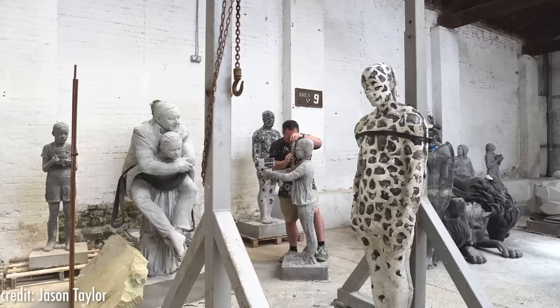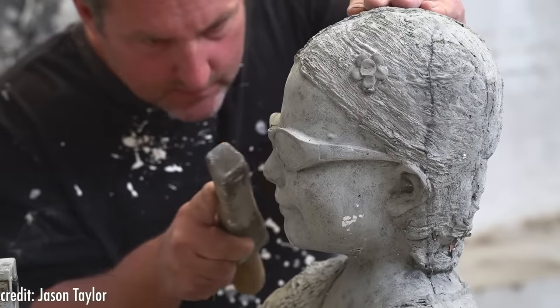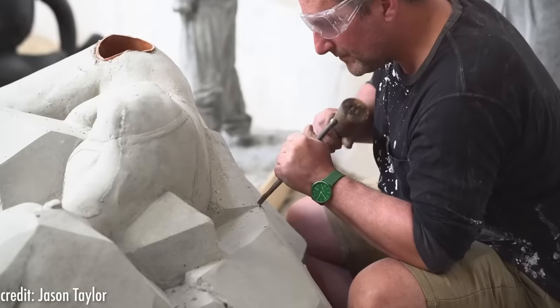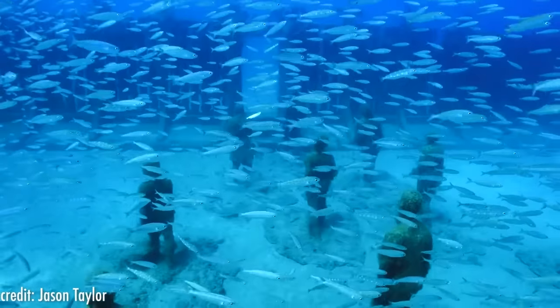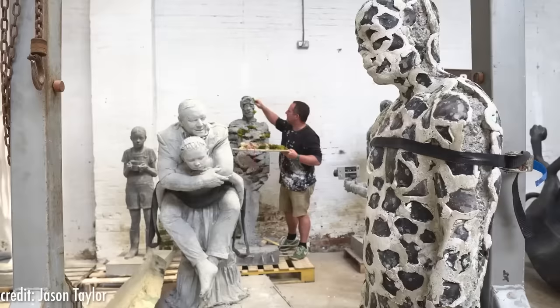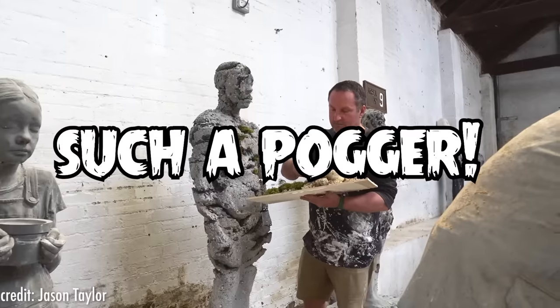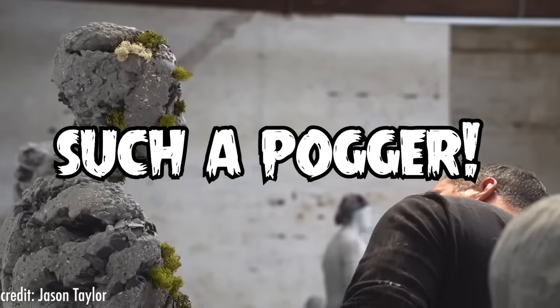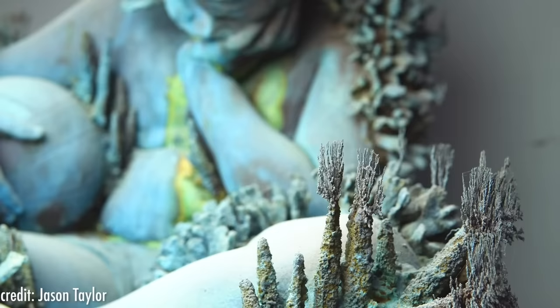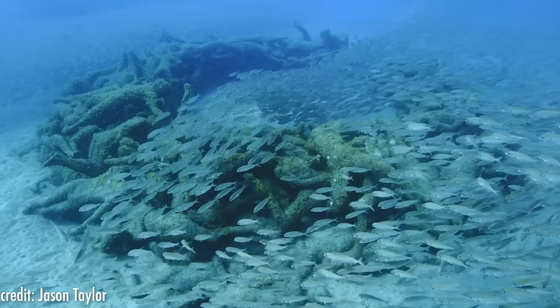Number 10: Jason deCaires Taylor Works. We begin this video by talking about the works of Jason deCaires Taylor. He is a British sculptor and marine conservationist that created the world's first underwater sculpture park. Taylor has gained worldwide recognition as one of the first artists to integrate contemporary art with the conservation of marine life. He creates site-specific underwater sculptures which develop into artificial coral reefs.